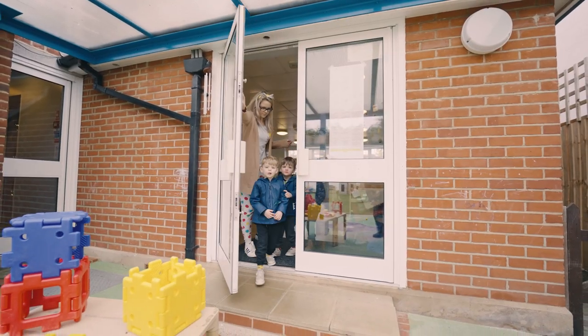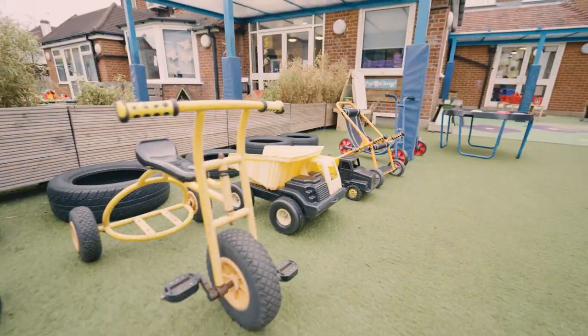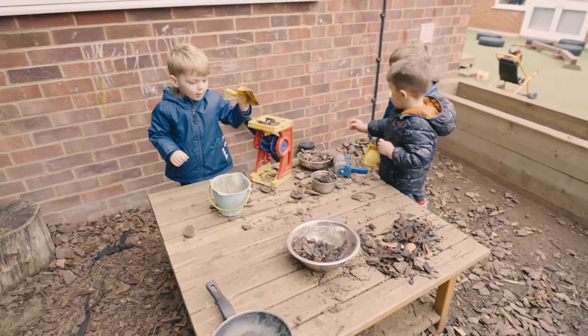As well as spacious and bright rooms inside, the nursery has a garden space and resources for outdoor play in our private garden. Our young students have plenty of stimulating activities to participate in.